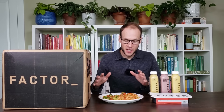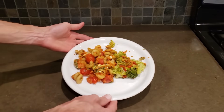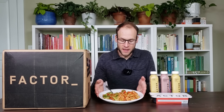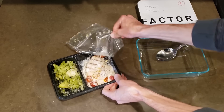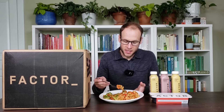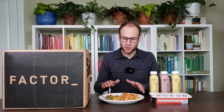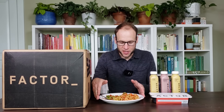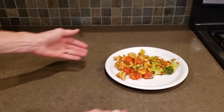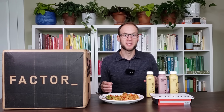Their team of chefs craft great tasting meals using only ingredients with integrity, including this roasted tomato and feta cavatappi that I just heated up. I really enjoyed the creamy chicken parmesan meal I had for lunch, and this pasta one looks great — that's a great one. I can definitely recommend this particular one. Factor's menus are updated weekly, and the diversity of meals is definitely a plus.